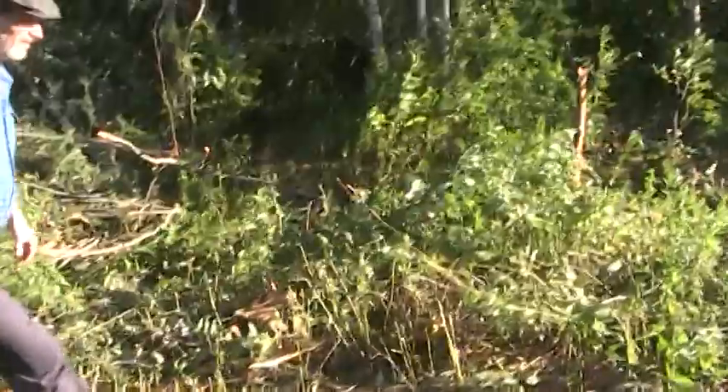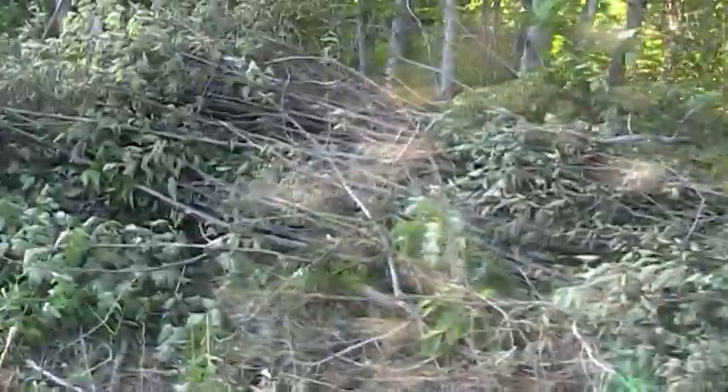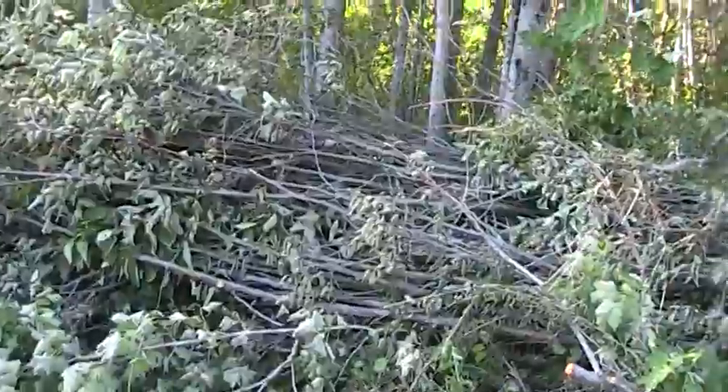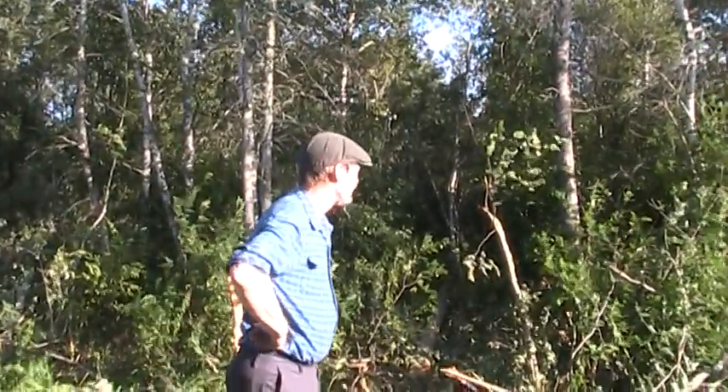A lot of material has been cleared out here and a lot of it's been pushed to the side — look at that pile of alders there. Probably most of it is going to be firewood for us: alders, birch, maple. There's a lot of that.